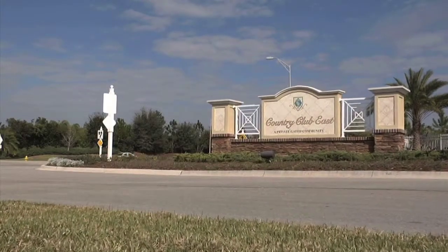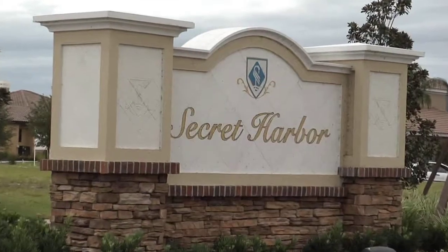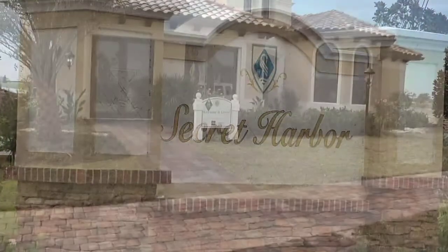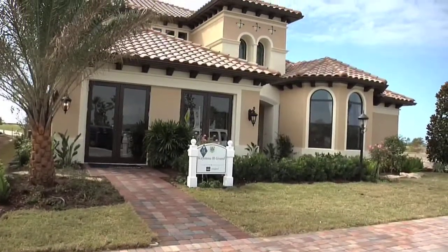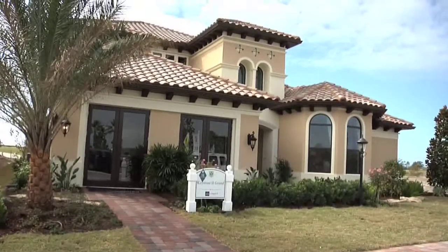One of the newest communities in Lakewood Ranch is Country Club East, and in the Secret Harbor area here you'll find one of the newest homes by popular builder Minto Communities. It's called the Keystone 2 Grand and it lives up to its name.